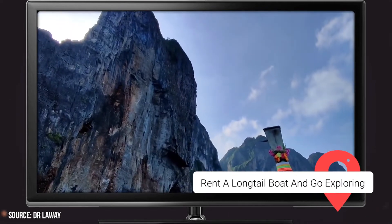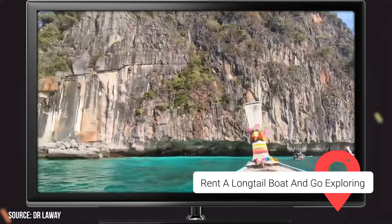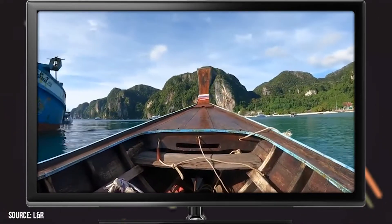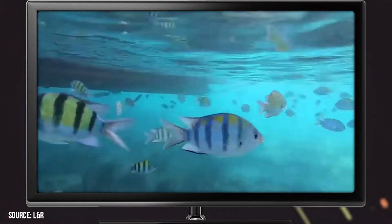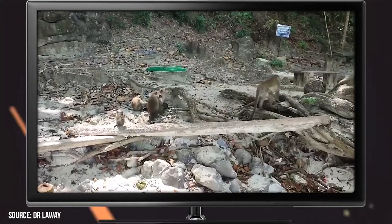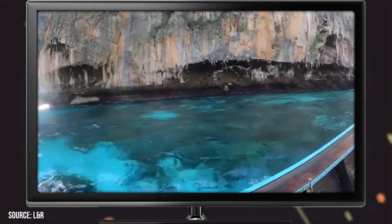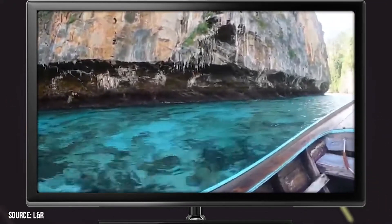Rent a Long-Tail Boat and Go Exploring. What better way to spend an afternoon on an island oasis than by hiring a captain to sail you around one of the most gloriously beautiful places on Earth. Kick back and relax as you take in PP's natural splendor. Take time to swim with the fishes in the Tonsai Bay, observe the mischievous animals on Monkey Beach, or just enjoy the ride. By renting a private long-tail boat, you get to call the shots. If you're interested in hiring a more luxury experience or want to go for a little romantic getaway, then hiring a boat is a guaranteed way to make memories that'll stick with you for a lifetime.